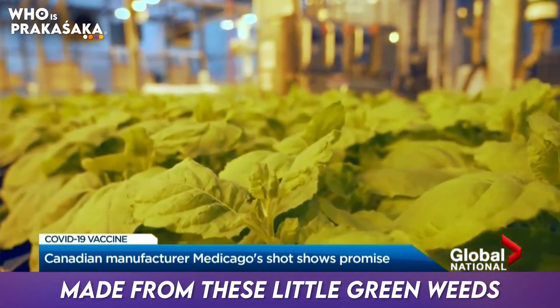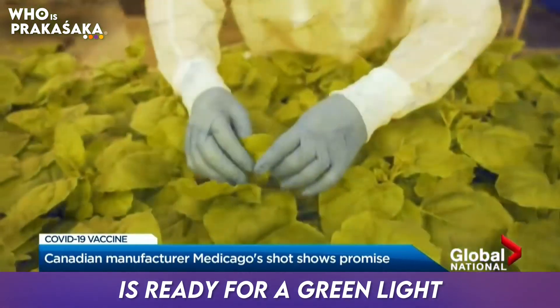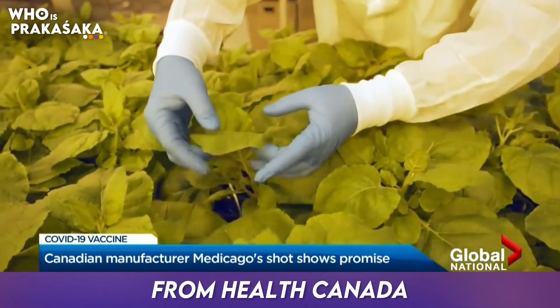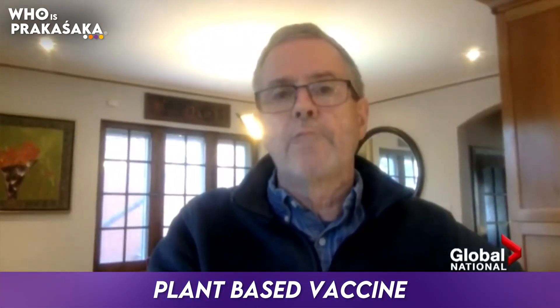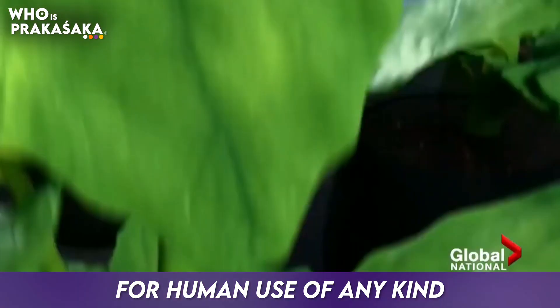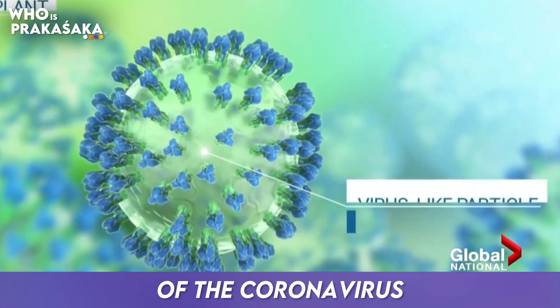Made from these little green weeds, Quebec-based Medicago says its COVID-19 vaccine is ready for a green light from Health Canada. It will be the first Canadian-based vaccine for COVID, and it will be the world's first plant-based vaccine for human use of any kind. The plants are used to create virus-like particles that resemble the structure of the coronavirus.